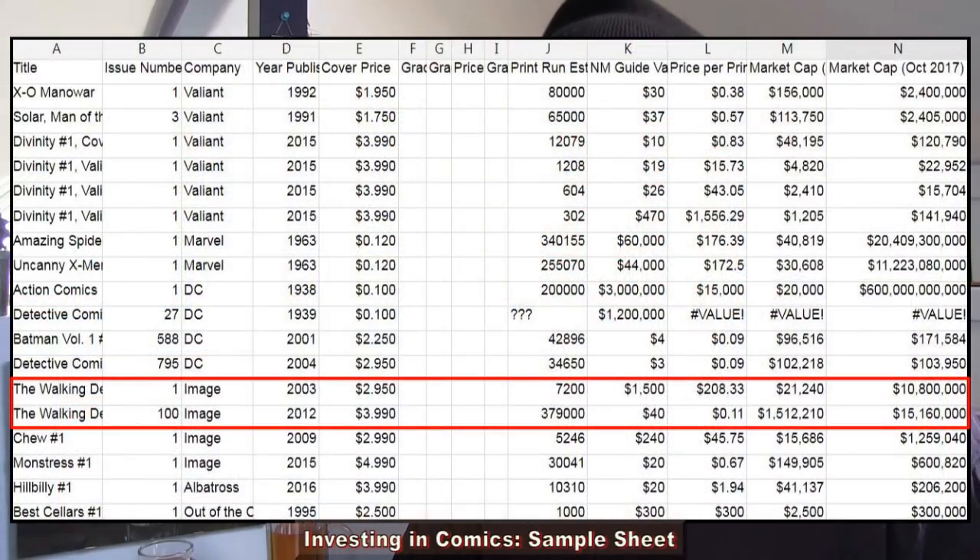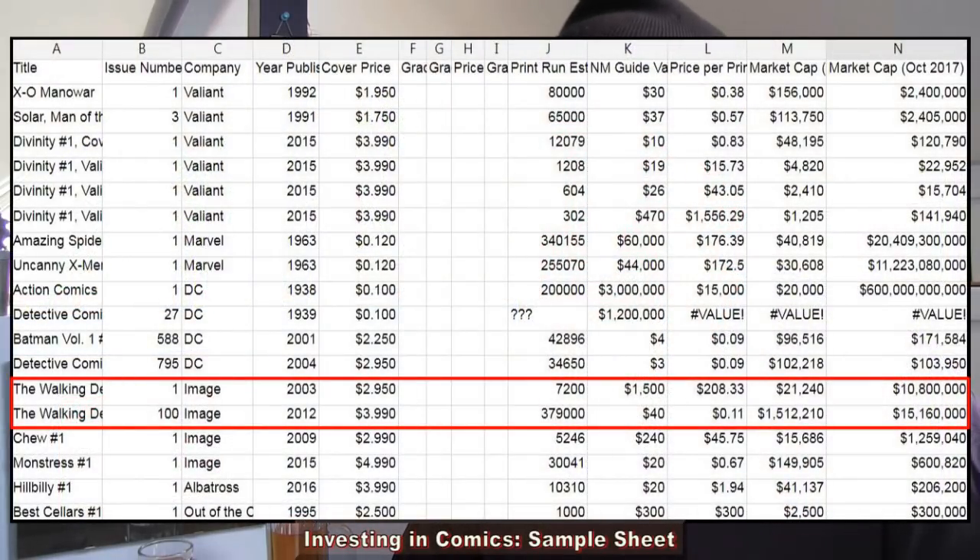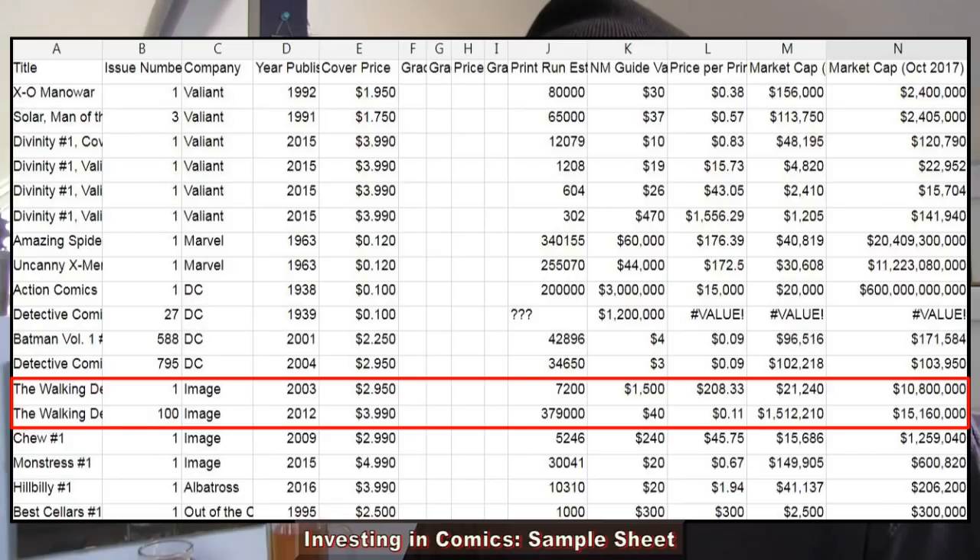Then there's Detective Comics number 795, which is the lowest print-run Detective Comics I could find — only 34,650 issues. If more people wanted to start collecting Batman and complete their runs, only 34,650 people could complete a Detective run. So I've listed some Image comics here too. Walking Dead number one came out in 2003 with a print run of approximately 7,200 issues, which is why a graded near-mint copy is going for over a thousand dollars — it came out at $2.95 in 2003.